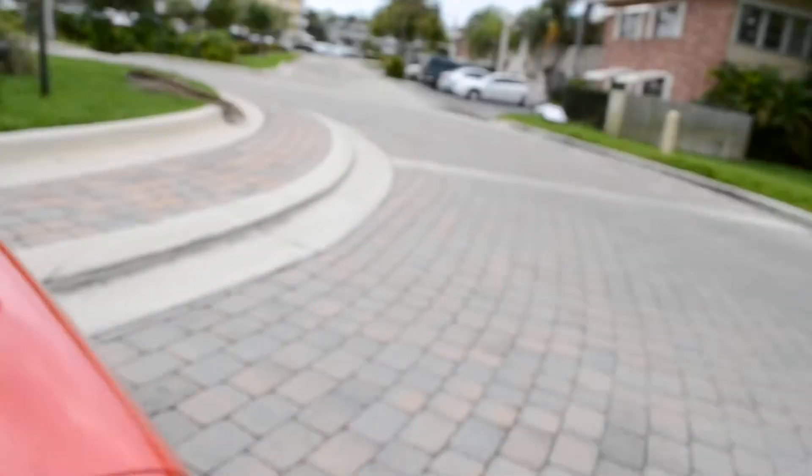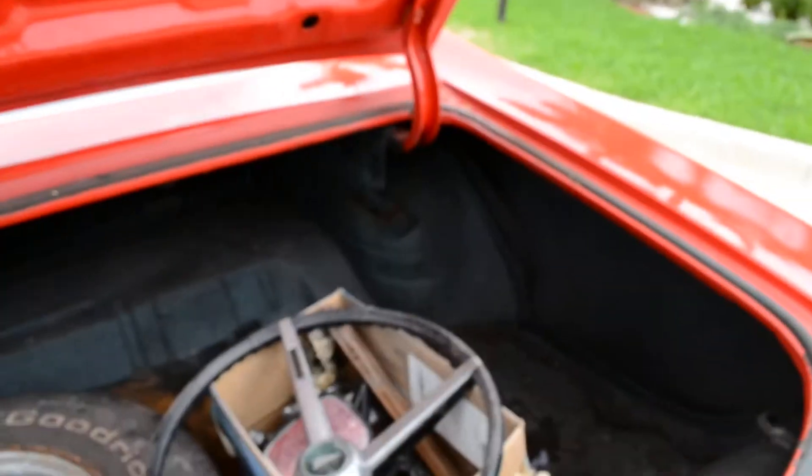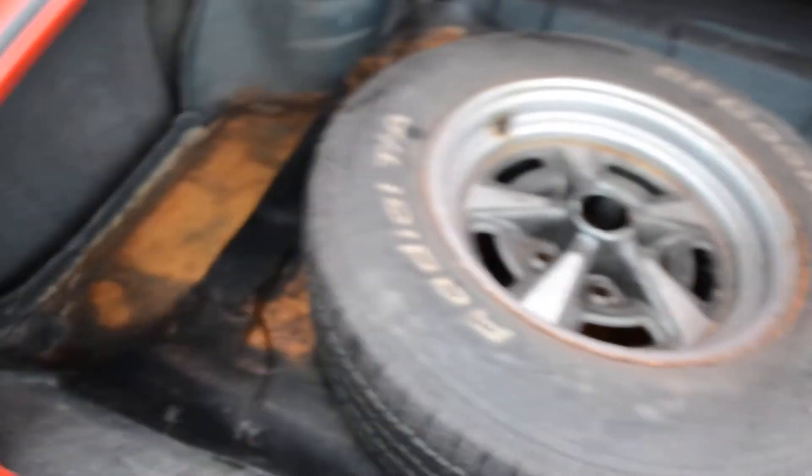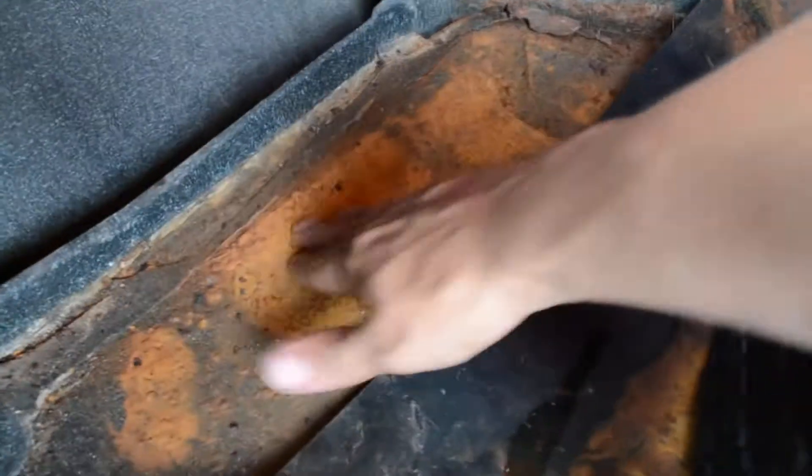We're going to go ahead and turn the vehicle off so I can show you the trunk real quick. I'll put a separate video of me driving the vehicle at a later time. There's the original steering wheel. There's some surface rust in here — it is solid, just surface rust that can be ground down and painted.